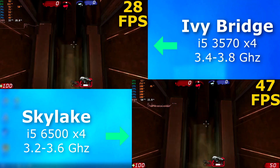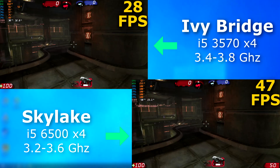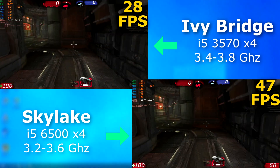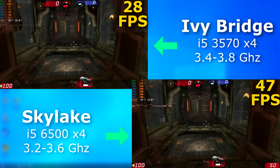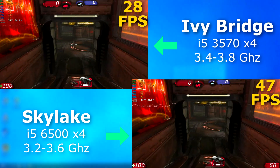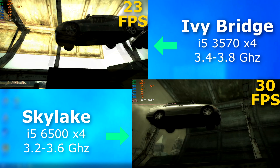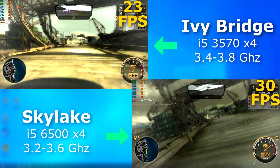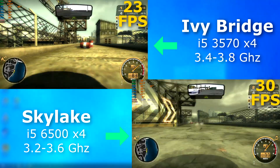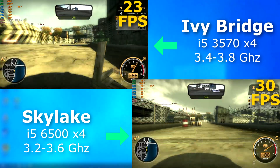Now, something much older — Unreal Tournament 3. The 3570 was almost at 30 FPS, but it was really struggling just to average that. The 6500 averaged 47, and as you can see, the iGPU wasn't even hitting 100%, so there's a bottleneck somewhere — it's probably the RAM. Need for Speed Most Wanted? The 6500 hung around 30 FPS nearly the whole time, and no, V-Sync was not enabled. The 3570 struggled to average about 7 FPS lower.